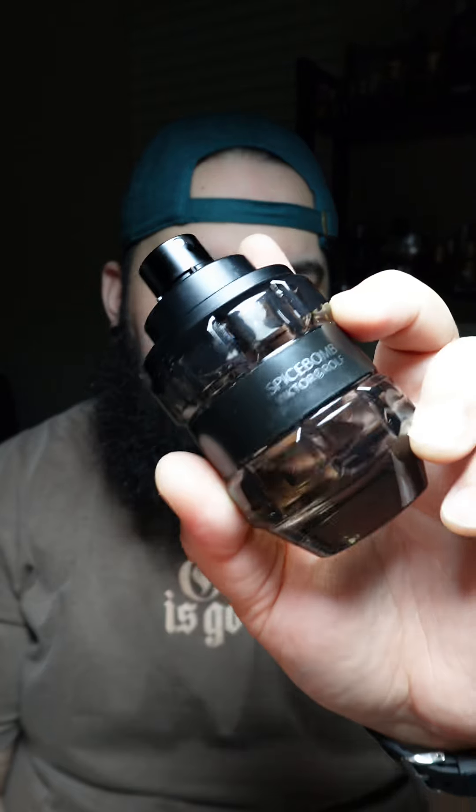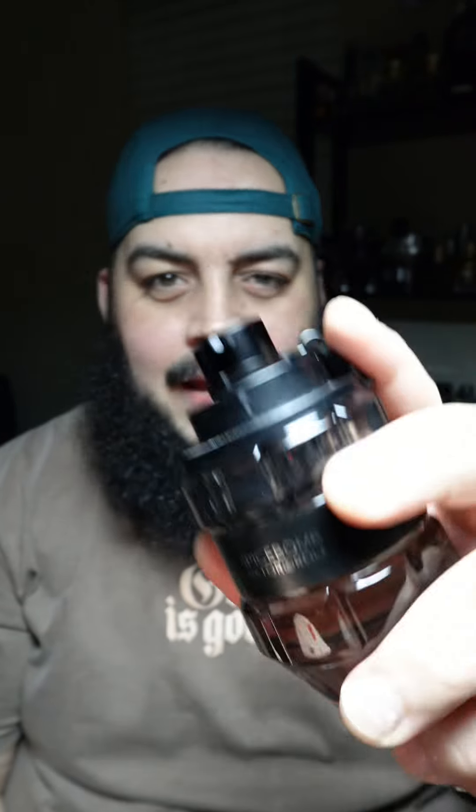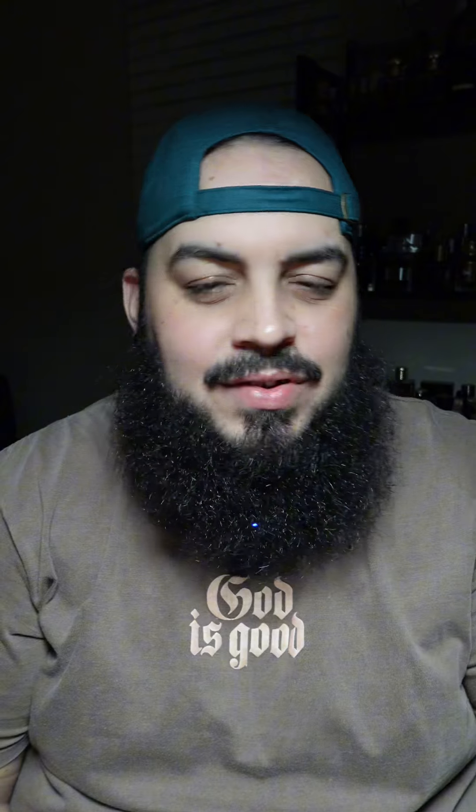Although the original is the classic, when it comes to the flankers, this Spice Bomb Fresh was the freshest of the line. Spice Bomb Fresh had some more fresh aromatics, leaned heavy on the citrus in the opening, and instead of the leathery nuance in the base, it went more towards a mossy note with some amber in the base — and I love that.